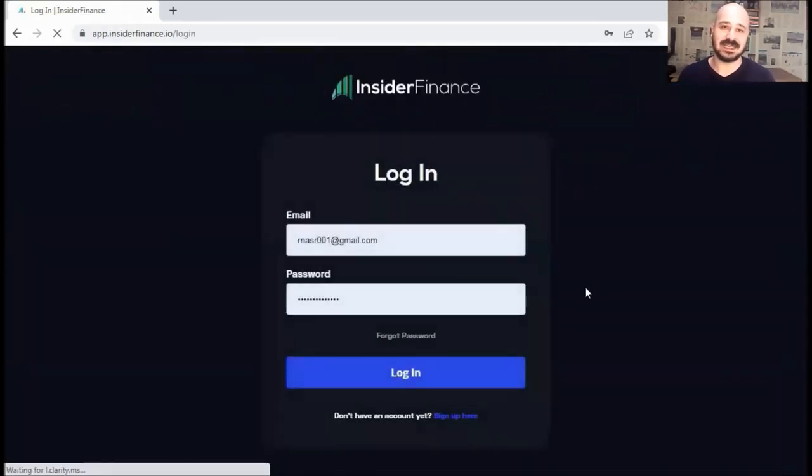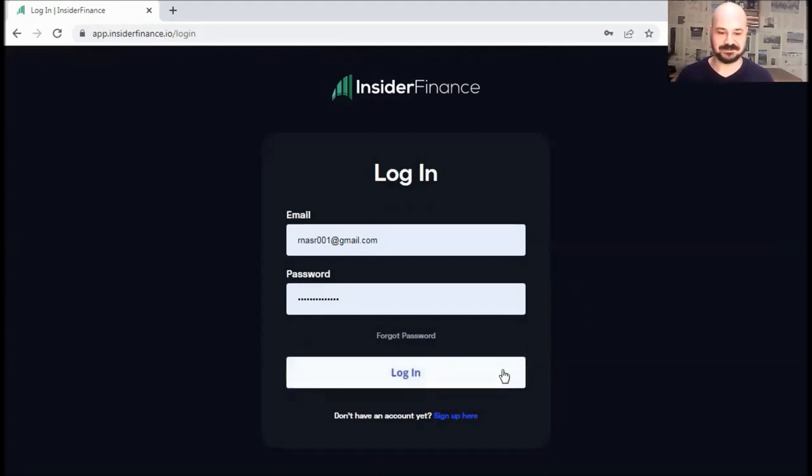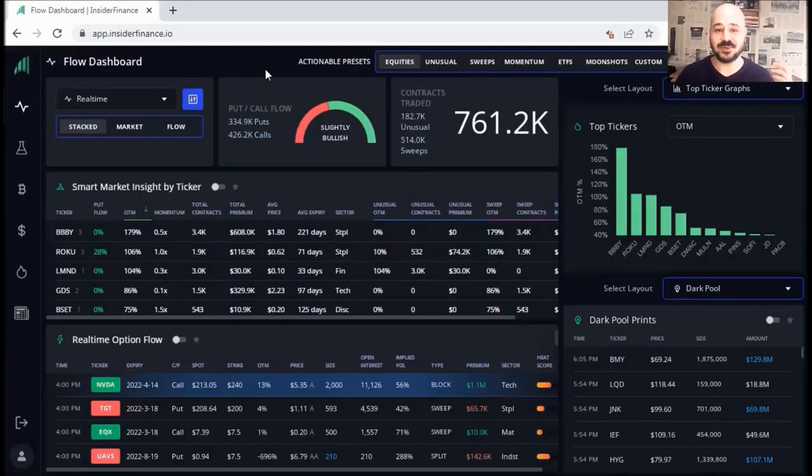I also added my referral link in the description below — I'll tell you why at the end of this video for a chance to win a free monthly subscription. Here's how the platform looks from the inside. You've got everything you need in one platform — what I call an all-in-one.